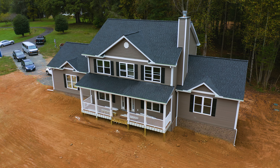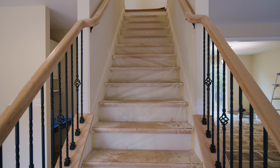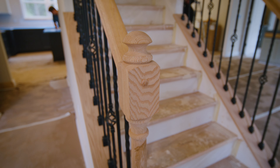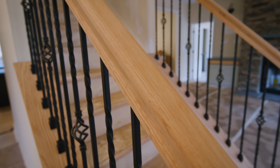Today we're going to be looking at the Hill Modern Farmhouse. As you come into the foyer, we have the stairs up to the second floor. We're obviously still under construction. We'll be stripping the stairs, staining them to match the hardwood floor, and staining the oak rails as well.